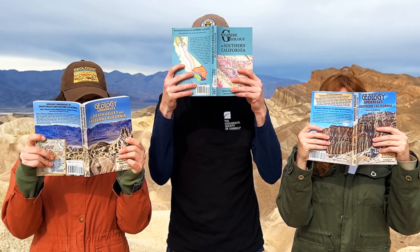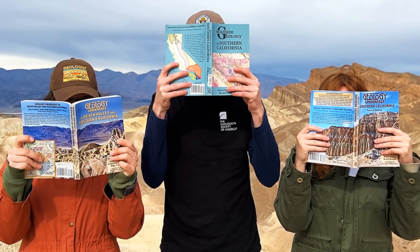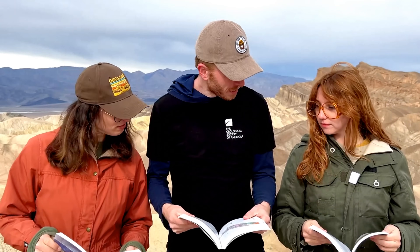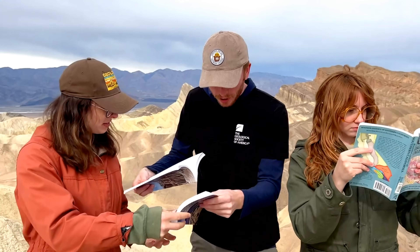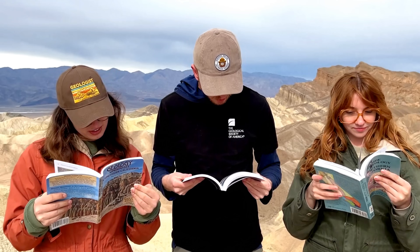If you're interested in coming out to Death Valley and want to understand what you're looking at as you drive through, I highly recommend the Roadside Geology and Geology Underfoot books for this region. They're incredibly useful with great figures that match exactly what you see in person. Links are in the description below.